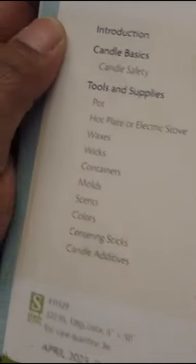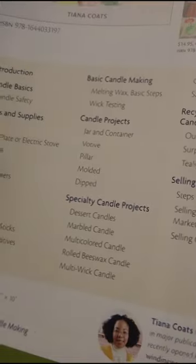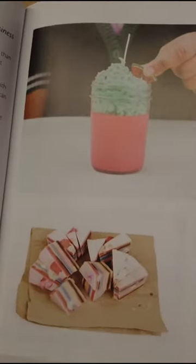Here's the contents, so you can actually see the projects I'll be talking about and making throughout the book. Here are some more images from the book — look at those beautiful candles. I show you a lot of different types of candles. This is just a few images, so I'm very excited.